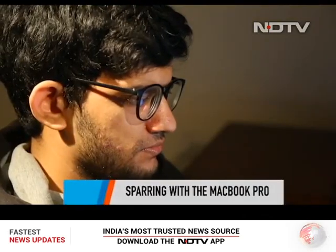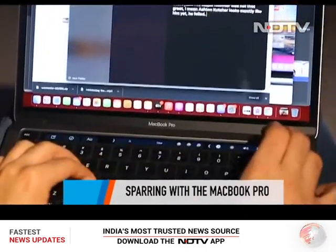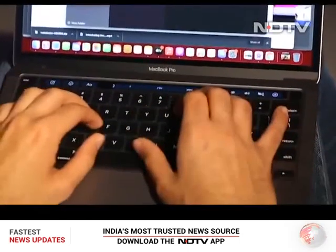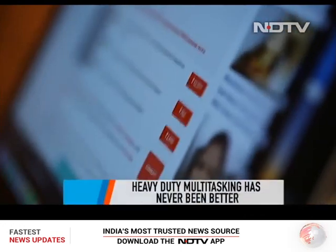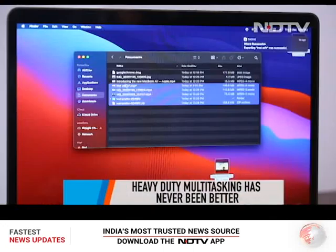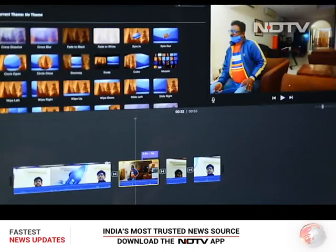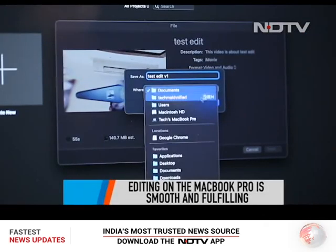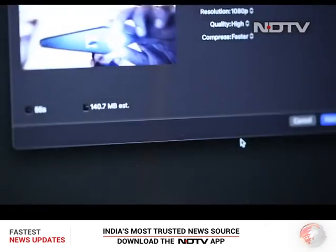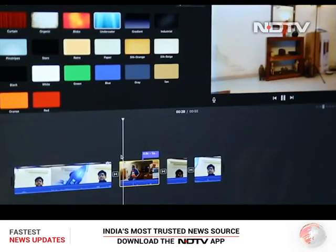We decided to go on some sparring rounds with this machine. Round 1 started with heavy-duty multitasking — from copying heavy footage to and from the MacBook to running multiple apps. This Pro machine performed all tasks in a flash. Round 2 was more complex: video editing. The render time is drastically reduced and the laptop doesn't heat up at all. For a professional who makes content every day, the new MacBook is a blessing.